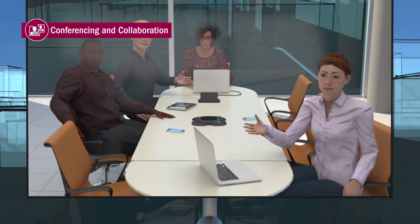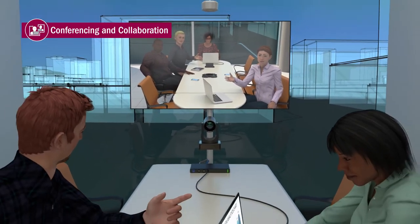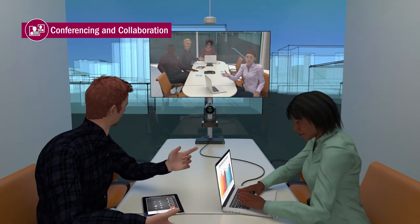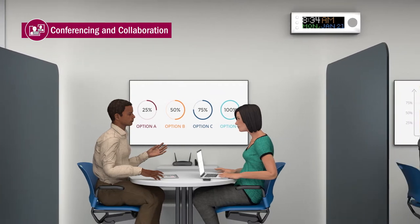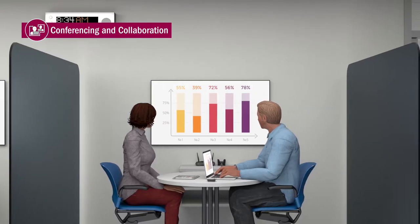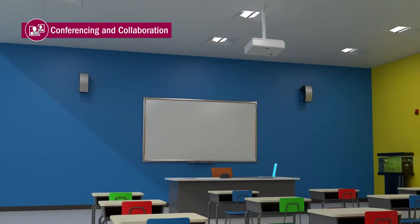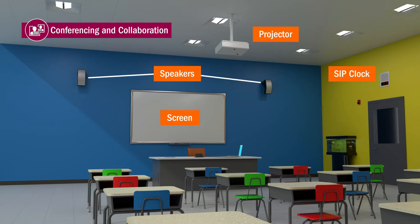A conferencing and collaboration solution gives live and remote users alike the ability to communicate as if they were in the same location. A presentation solution engages the audience with digital displays and devices selected for optimal delivery in a particular environment. This solution can be enhanced with content collaboration, which allows sharing and editing of content from multiple devices on the same display.